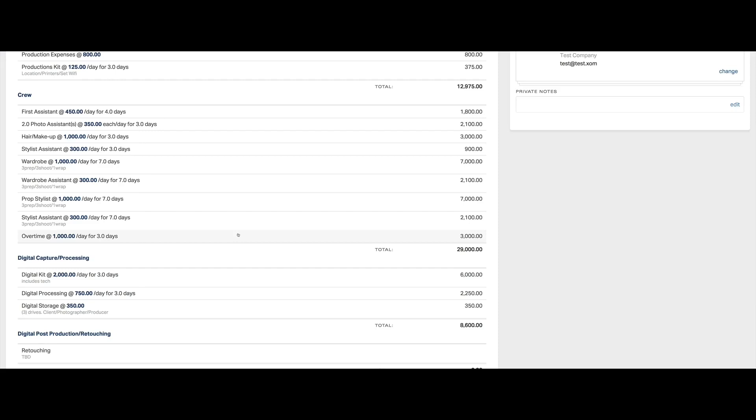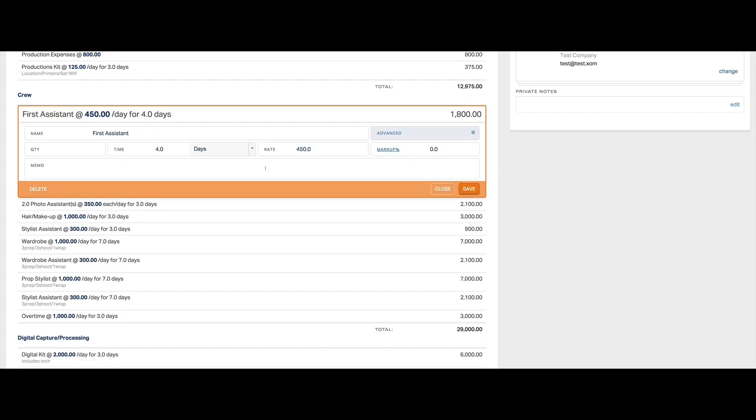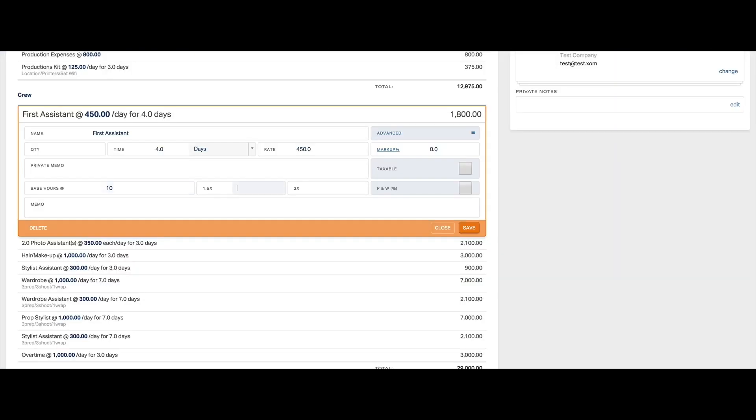Overtime is an interesting category because it can be calculated in one of two ways. Here it's put in as a line item as a general number to accommodate any overtime, because when you're shooting a library shoot the days can tend to go a bit long. Another way to calculate overtime is to put it in the actual line item. If we look here, we can see the assistant is booked for four days at $450 a day. Under the advanced settings we can put in base hours — in most scenarios it's a 10-hour day, then 1.5x for the first two hours after that, and then 2x double time for hours three and four after the 10 hours. So if it's going to be two hours of overtime per day we'll put in six hours total, and that'll update the line item.